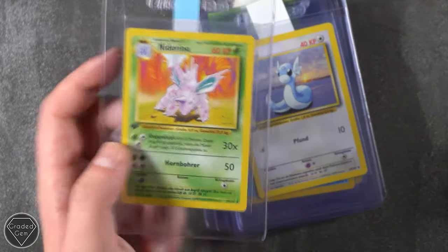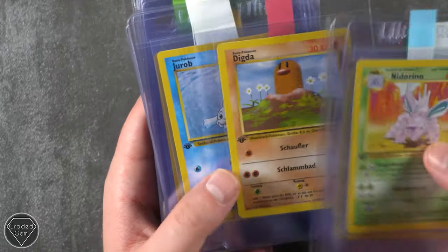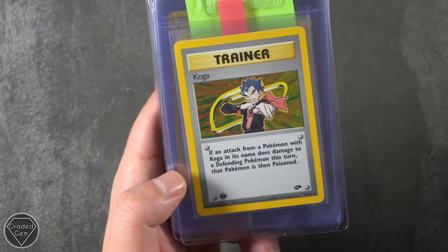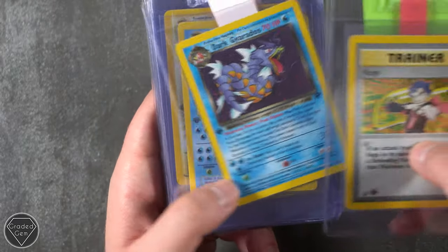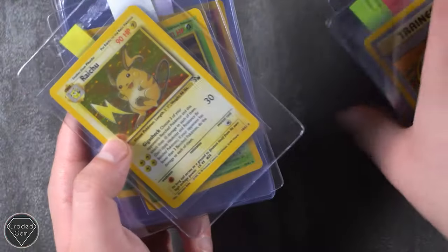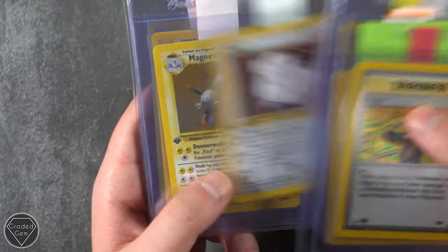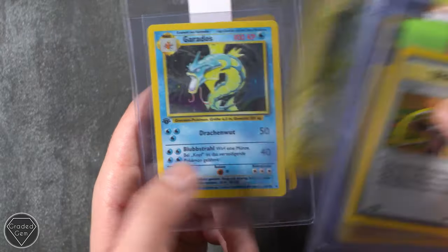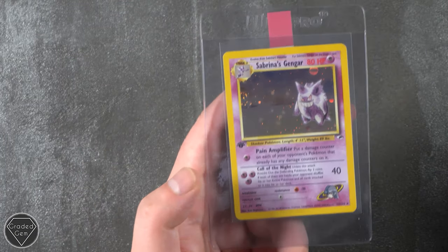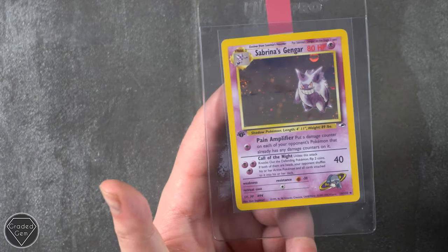Definitely one of the better looking Pikachus in my opinion. Nidorino, Dratini, Quopsit, Koga first edition from Gym Challenge, Zapdos, Dark Gyarados, Gyarados again, Raichu — seems a little bit out of its holder, unfortunately. We've got the Muk, the Dark Golbat, Vileplume, Magneton, Raichu first edition, Gyarados. And look at that — Sabrina's Gengar. Yeah, it's definitely going to have to be a Gengar for the thumbnail. I don't know which one we'll use actually — we'll see, maybe both. Many thanks, Maria Knight, on Instagram.